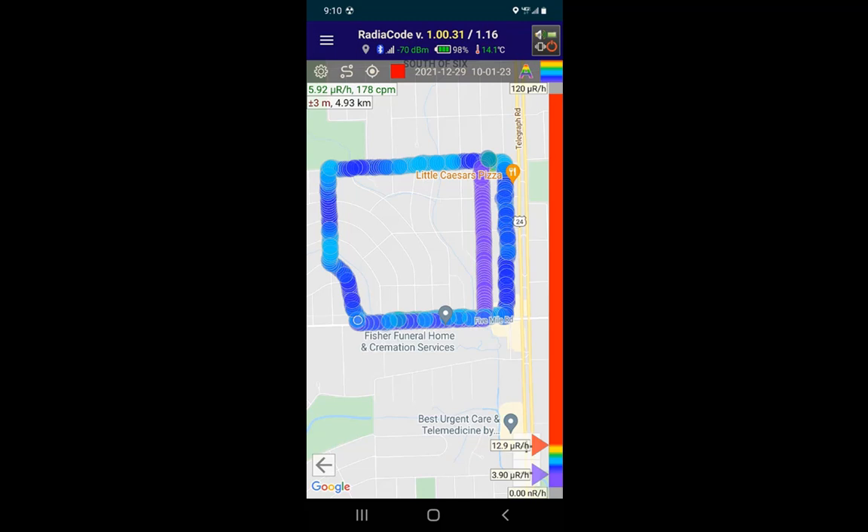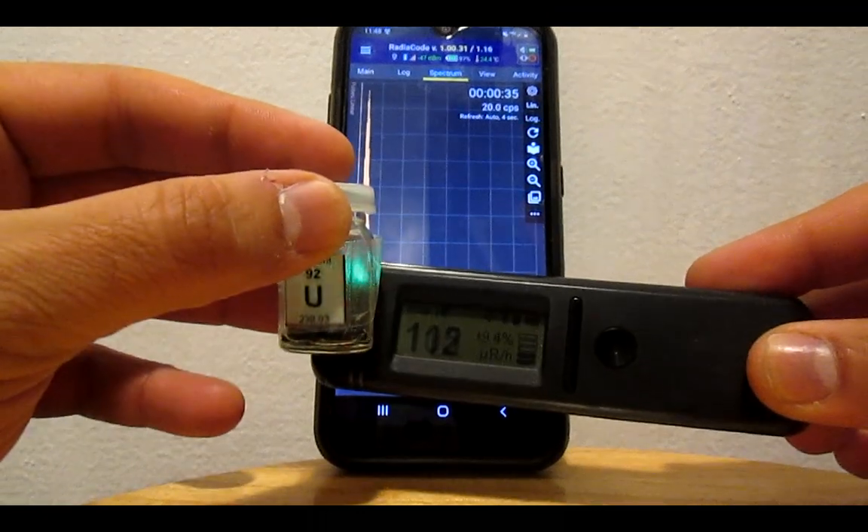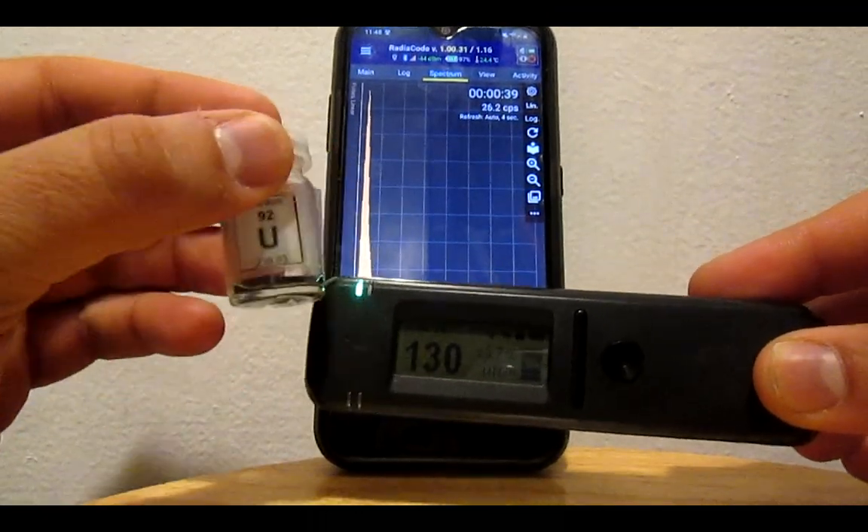The heat map feature is very cool — I mapped out my neighborhood. It was suggested by a Patron and I plan to use it in an upcoming revisit video.